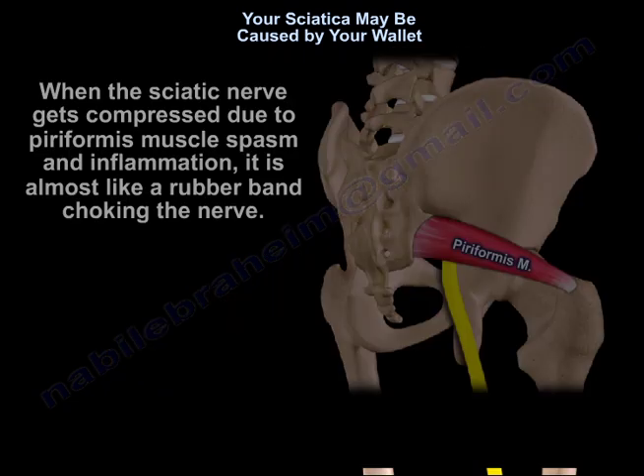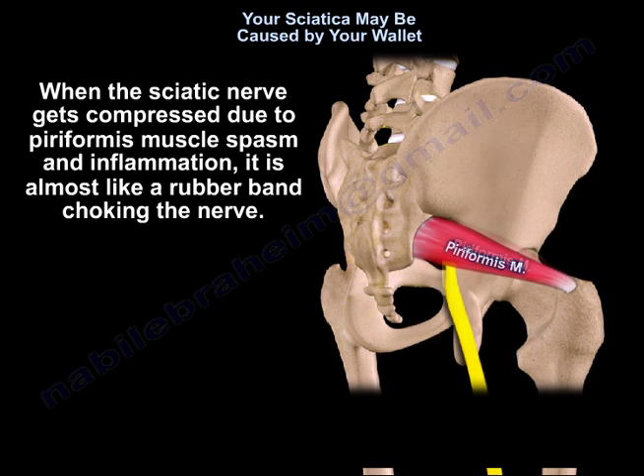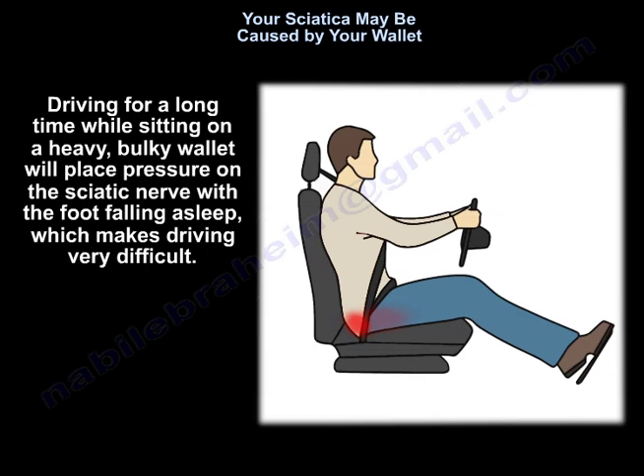When the sciatic nerve gets compressed due to piriformis muscle spasm and inflammation, it is almost like a rubber band choking the nerve. Driving for a long time while sitting on a heavy, bulky wallet will place pressure on the sciatic nerve, with the foot falling asleep, which makes driving very difficult.